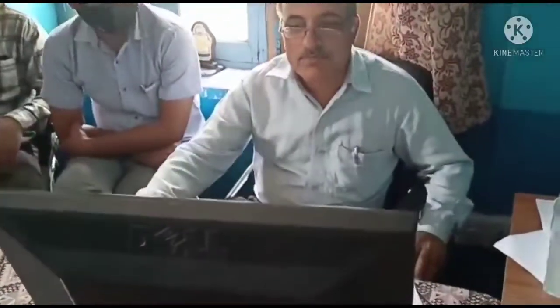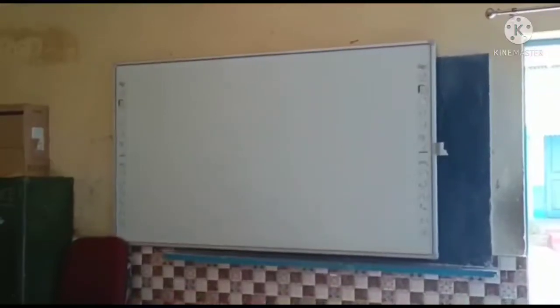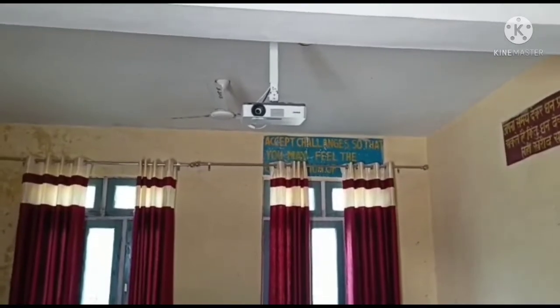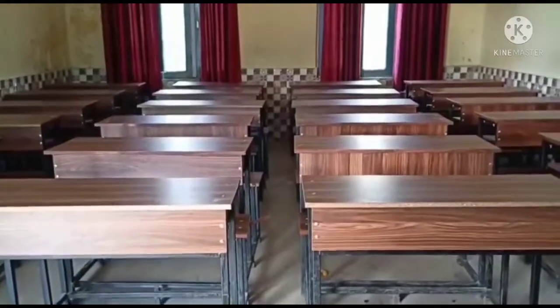Here we are working on the computer. These are the children studying in their class — this is our ICT class. There is a projector fitted up at the top, and these are the desks for seating students in the ICT classroom.